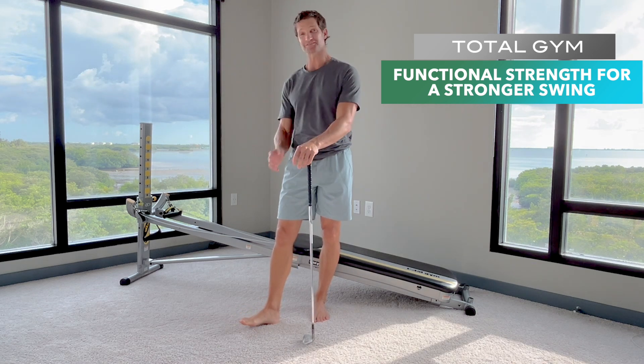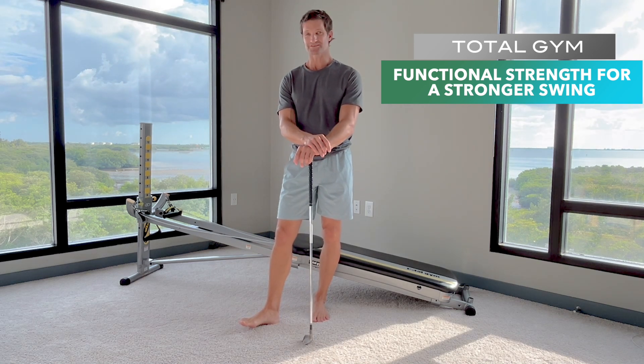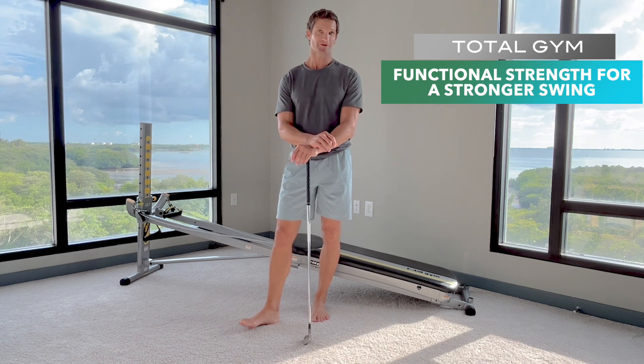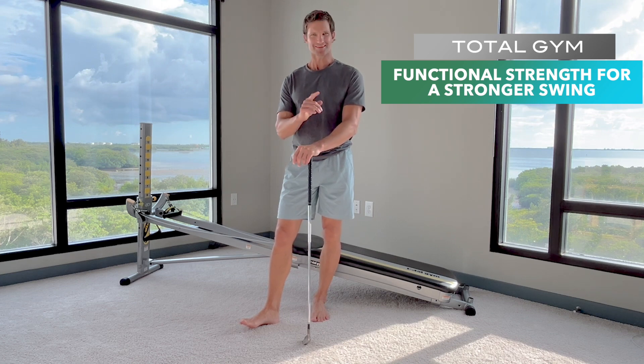A lot of the exercises you do simulate the golf swing really well. So I've hand-selected some exercises that focus on strengthening your swing as well as hitting the ball more accurately and to provide you more endurance for when you play. Hope you enjoy it and let's get started.